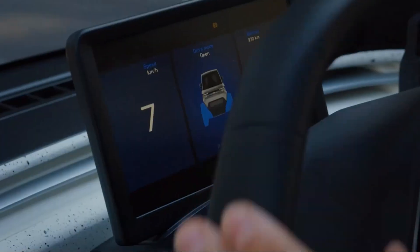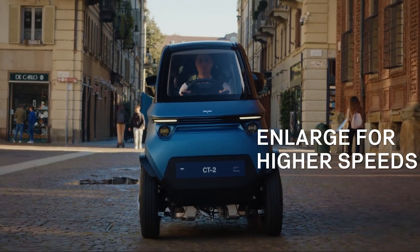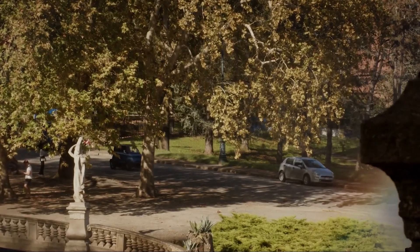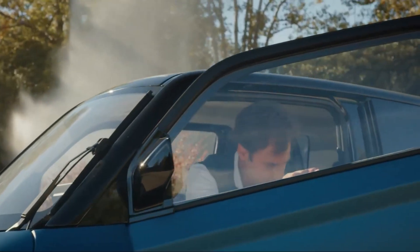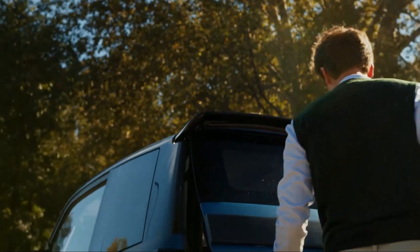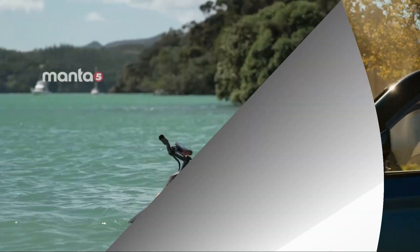It's a two-seater with a range of up to 180 kilometers and a top speed of 90 kilometers per hour. With over 2,000 pre-orders, the CT2 is scheduled for production in late 2026 and proves that sometimes the best way to handle city traffic is to outsmart it.